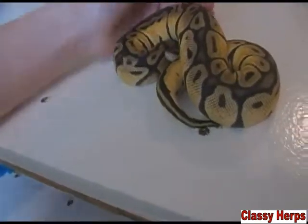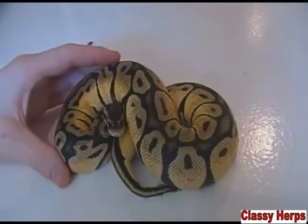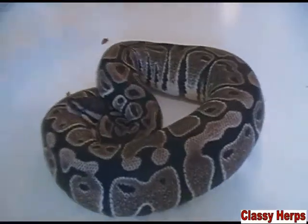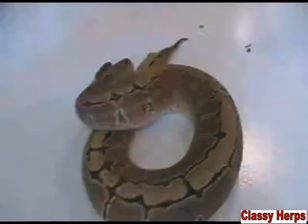Just to make a point that there are so many kinds — this is also a ball python — this is super pastel, butter, exanthic, and a pinstripe. So now I'm just going to try to quickly explain to you how all this works and how you know what you're going to get.